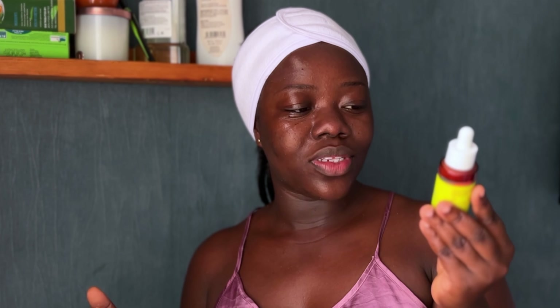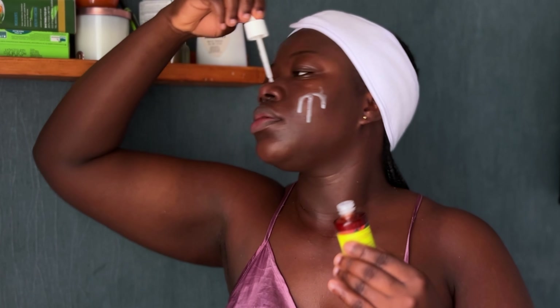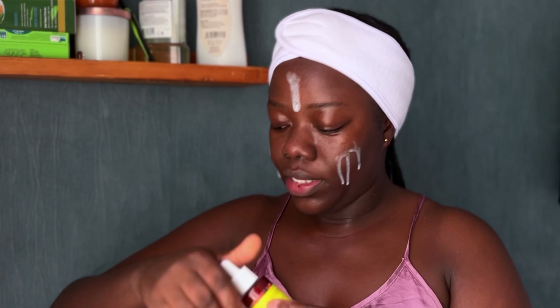It's time to apply my serum and I'm going to use the Good Molecules Discoloration Correcting Serum. I have a little discoloration right around here, so I'm just going to use this all over my face, not forgetting the neck as well.